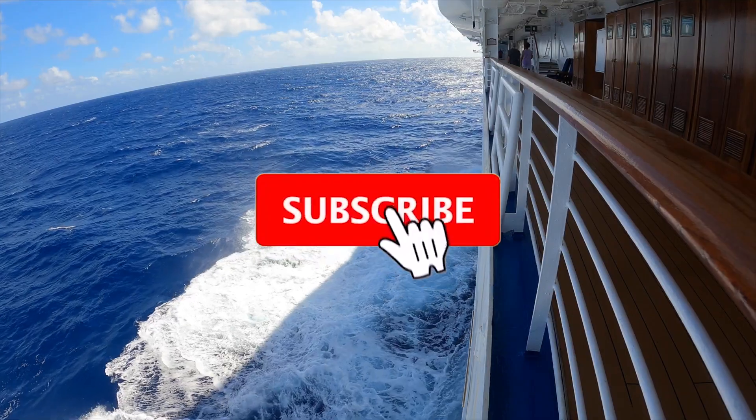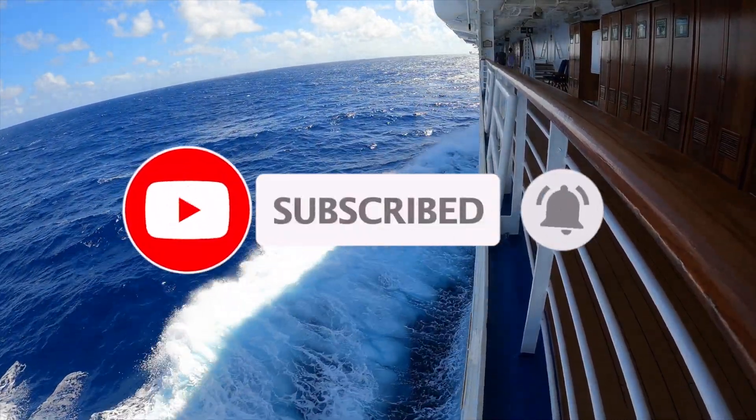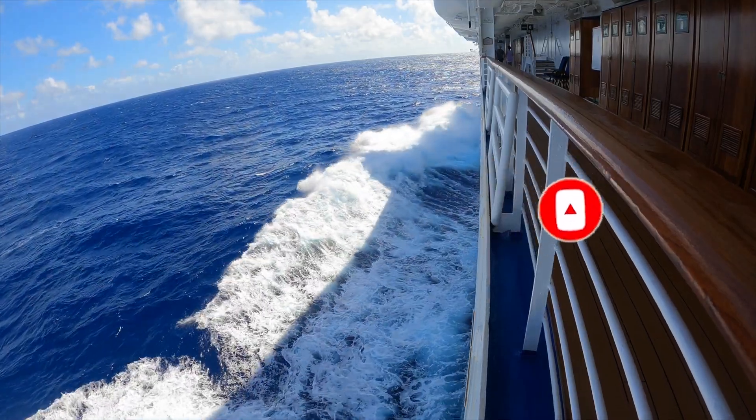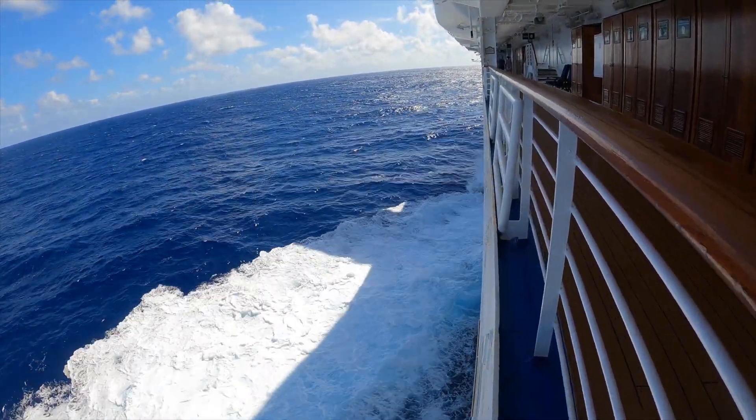That's it for today. Thank you so much for joining me. Please don't forget to hit that like and subscribe — I am still working towards my first 100 subscribers. And remember: do more of what makes you happy.